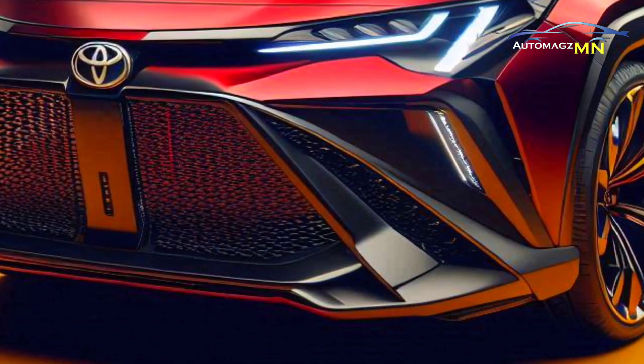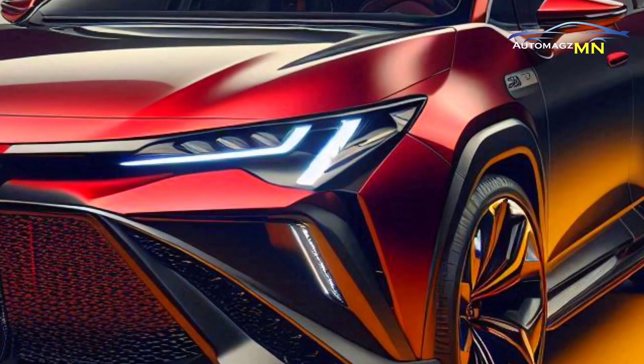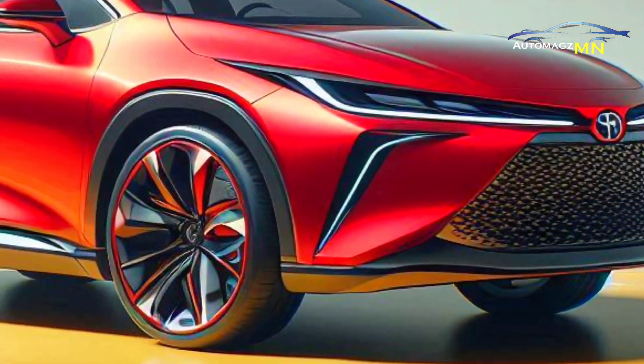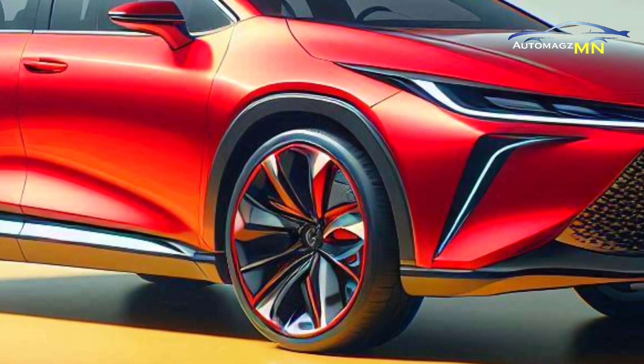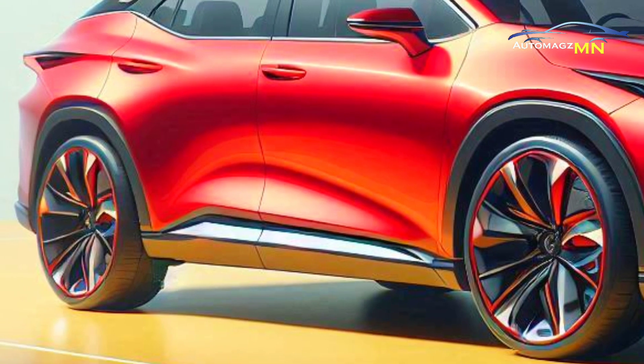Fresh design. The latest Corolla Cross Hybrid comes with several new design touches: a honeycomb grille at the front, headlights with new graphics, a new bumper, and vertical side accents with a sharp C-shape provide a more modern appearance.